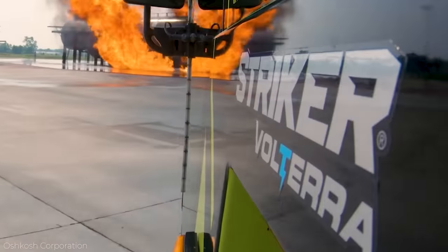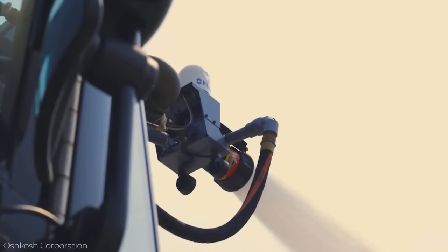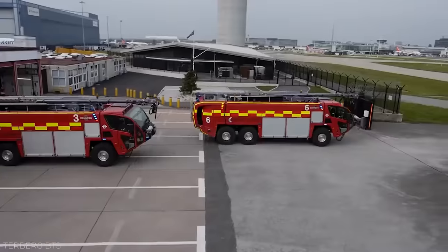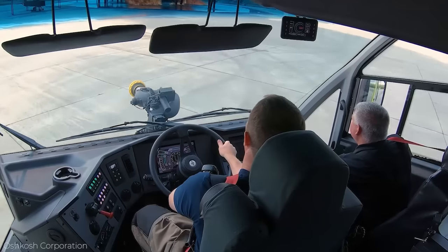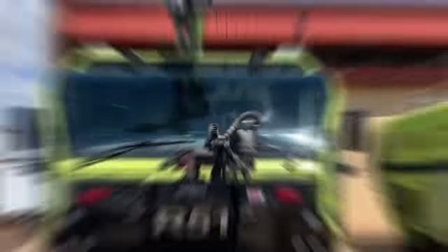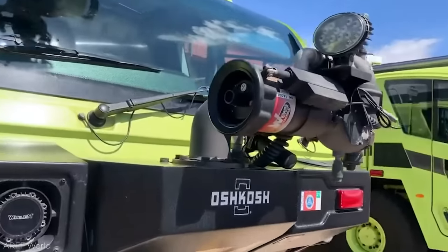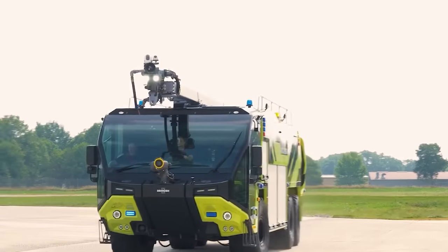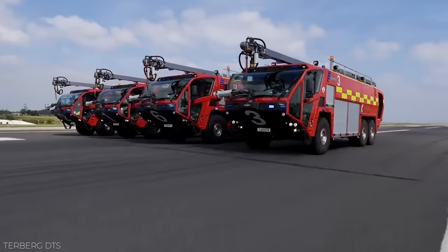Number 5: the Striker. Despite images of it pulling up to apartment fires, the Striker is actually designed for airports. The truck measures 34 feet and weighs 40 tons, equipped with a 680-horsepower engine. It has a top speed of about 68 miles an hour and one of the biggest water tanks on this list — about 29,000 gallons of water. It also has a special injector that can pierce right into an airplane's fuselage so that water can be expelled directly inside.